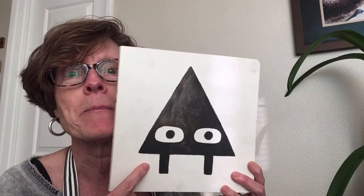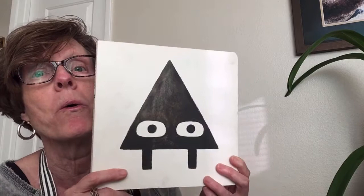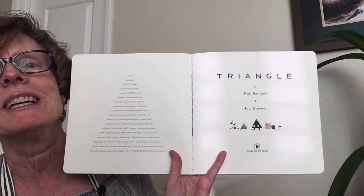Hello, you beautiful people! It's been a little while since I've read to you, but boy do I have a fun book for us today. I bet you can't guess what the name of this book is. I'll give you a clue — the name of this book is Triangle. It's by one of my favorite authors and artists, John Klassen, and Mac Barnett. Let's start — this is Triangle.